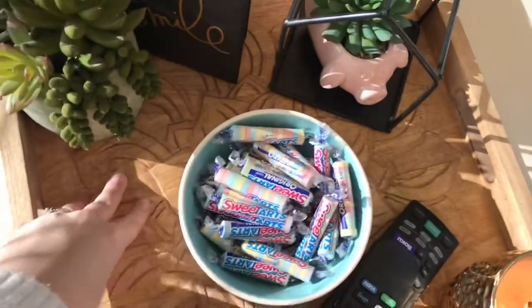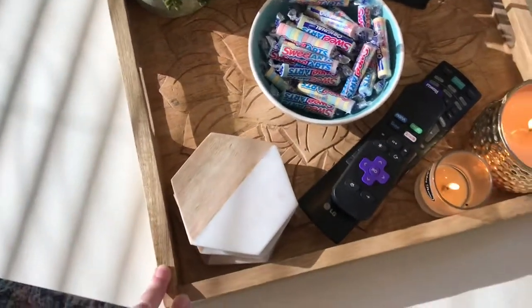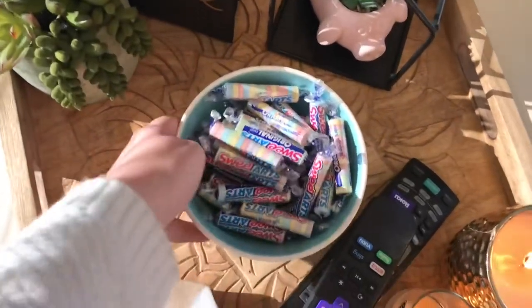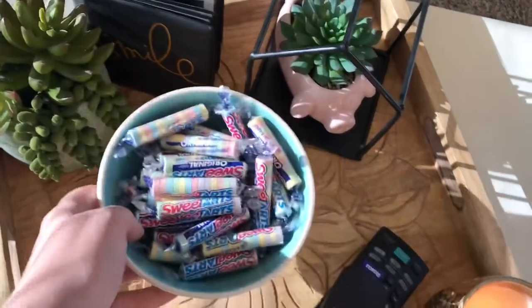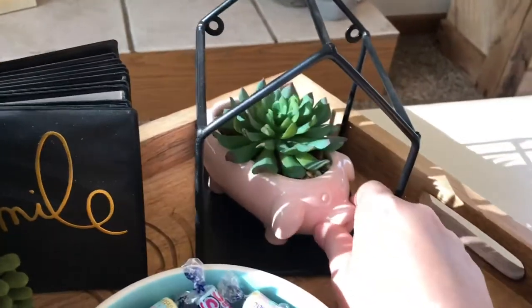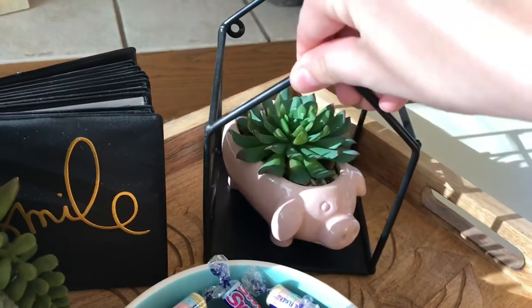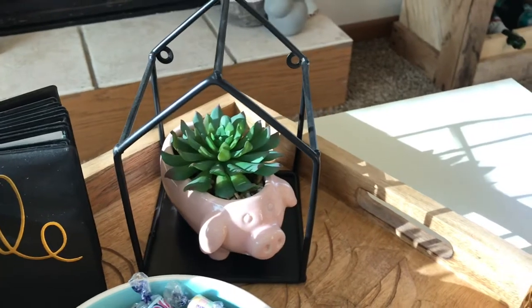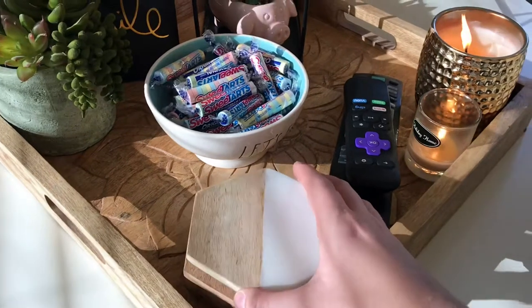And this gorgeous wooden container — I don't know what to call it — is from TJ Maxx also. It has a flower carved into it. Then this little piggy I got from Altered State, and the little house it goes in I got from Five Below. I just keep my remotes and coasters in here — the coasters are also from Altered State.